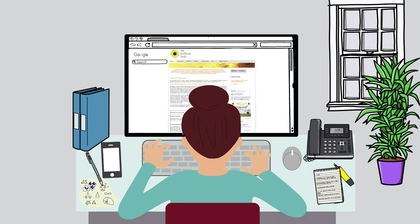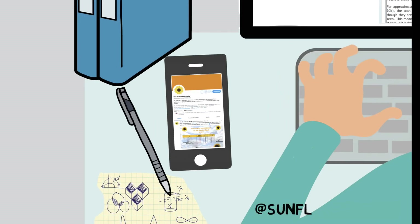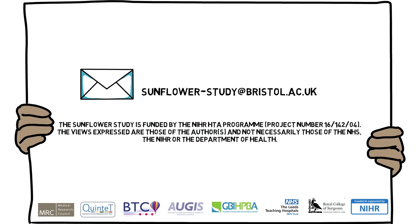If you'd like to get involved or find out more, you can visit us at cteu.bris.ac.uk/sunflower, or you can tweet us at sunflowerstudy. Thank you for watching.